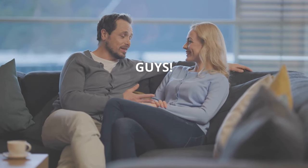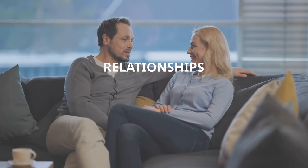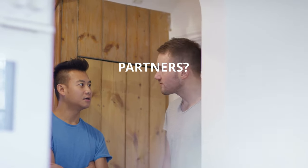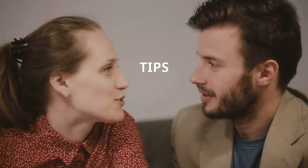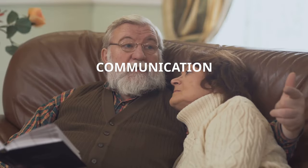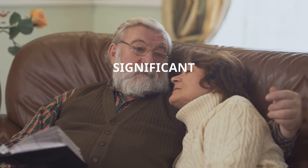Hey guys! Did you know that effective communication in relationships can make or break the connection between partners? Stick around to discover 10 game-changing tips to enhance your communication skills and strengthen your bond with your significant other.